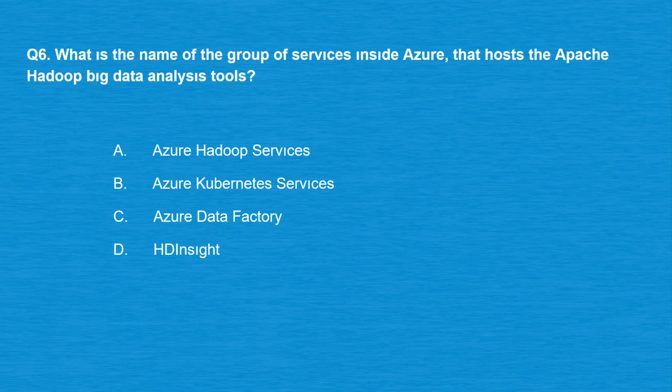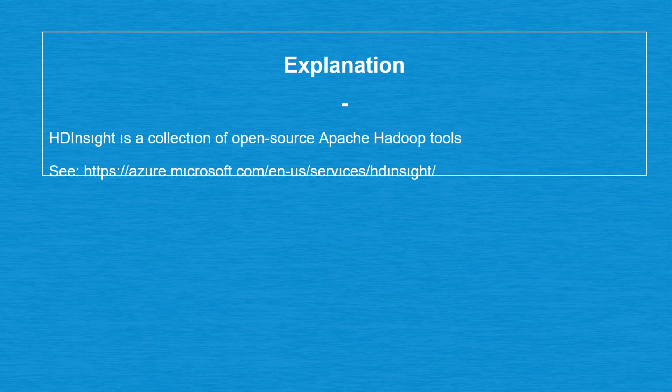Question number six: what is the name of the group of services inside Azure that hosts the Apache Hadoop Big Data Analysis Tools? Option A: Azure Hadoop Services. Option B: Azure Kubernetes Services. Option C: Azure Data Factory. Option D: HD Insight. The correct answer is option D: HD Insight. HD Insight is a collection of open-source Apache Hadoop tools.